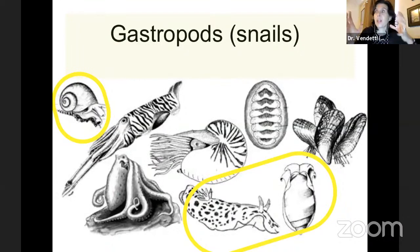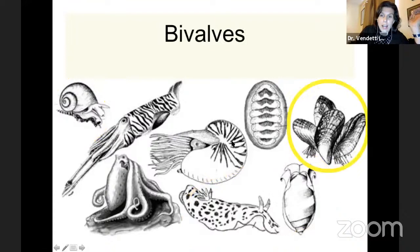The most familiar of the mollusks are probably the gastropods — the scientific name we give to snails and sea slugs. These are sea slugs here, and shelled gastropods here. Bivalves — if you've ever eaten a mollusk, my guess is that you've probably eaten a bivalve: clams, mussels, oysters, cockles. This is a very common group of mollusks that we see in fish markets and the supermarket. They're freshwater and ocean living, the bivalves.